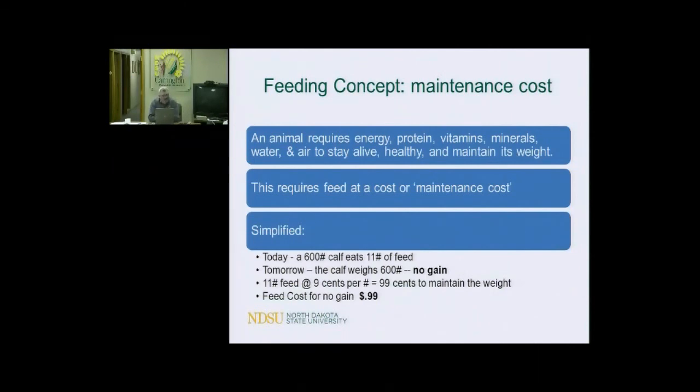You've got a 600-pound calf. You feed him 11 pounds of feed — tomorrow he weighs 600 pounds. He didn't gain anything because he used all 11 pounds just to keep going. At 9 cents a pound, that's $180 a ton — that's a ration with a little bit of corn and everything else mixed in. We're limit feeding him at 11 pounds per day, and it costs 99 cents — almost a dollar a day just to breathe and keep him alive. So your feed cost for no gain is 99 cents.